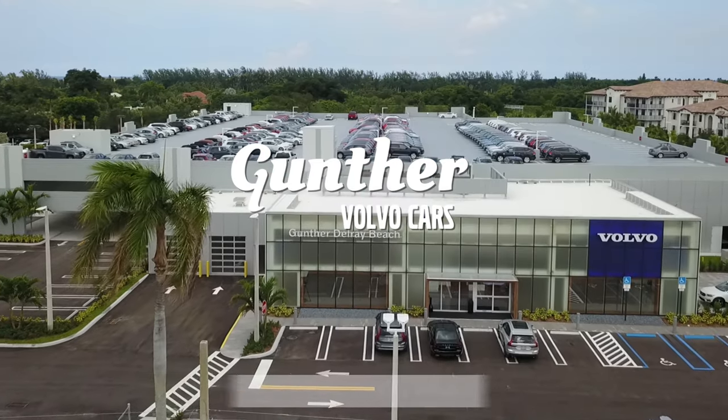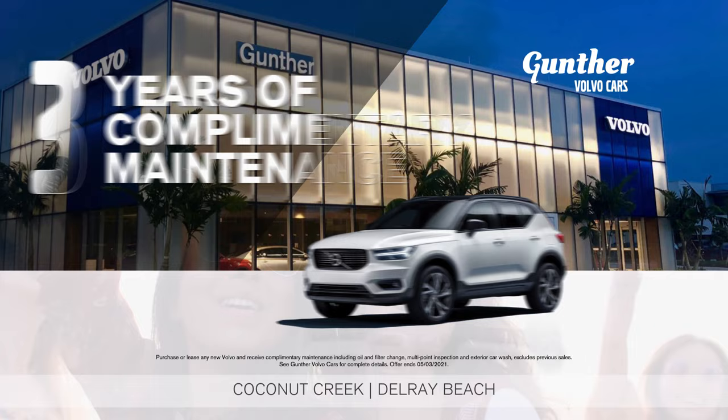You've got to get to Gunther today. Lease a new 2021 Volvo XC40 for only $329 per month. And every new Volvo from Gunther comes with three years' complimentary maintenance included. Get to America's largest volume Volvo dealer today. Car buying down your way. You've got to get to Gunther.